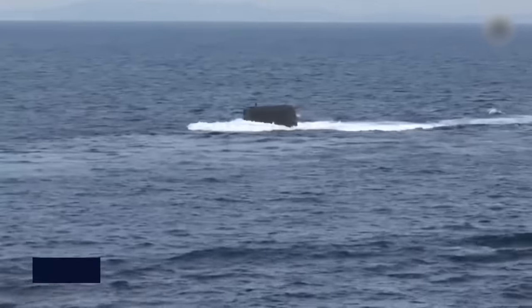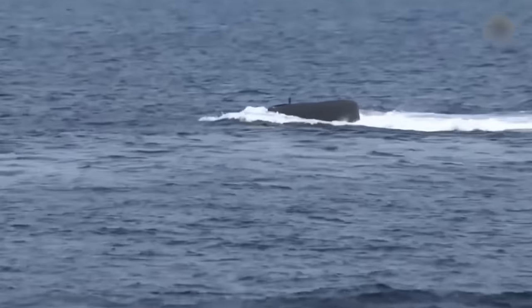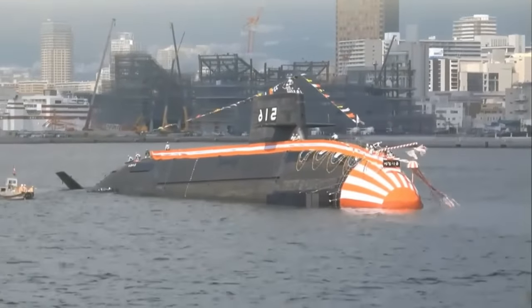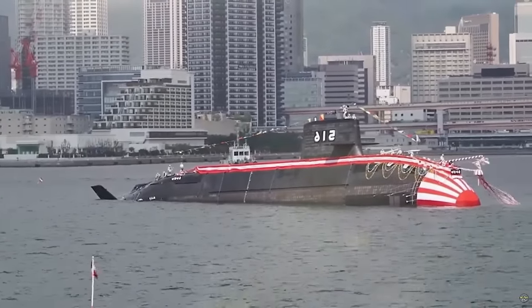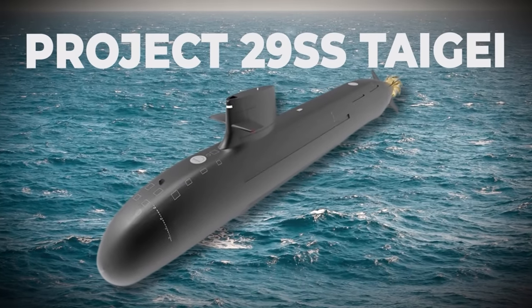In 2004, an exhaustive study of next-generation submarine technology laid the groundwork for the development of the Taigai class submarine. This comprehensive analysis took into account various critical factors, spanning from sinking speed to stealth performance. Before introducing Project 29SS Taigai, the Japanese conducted sea trials with two non-nuclear submarines of the Soryu type.